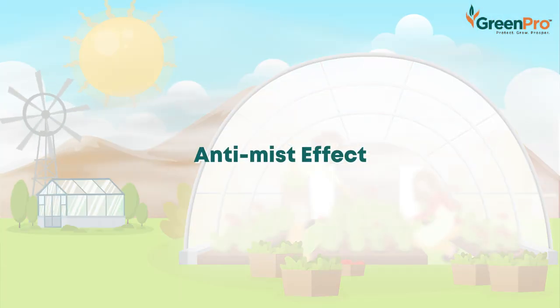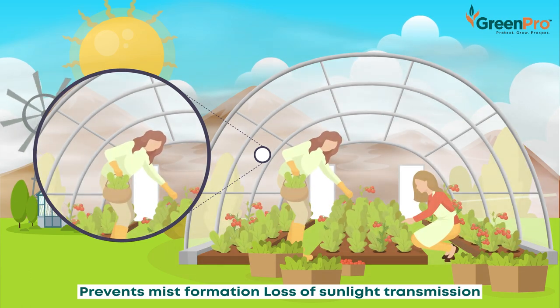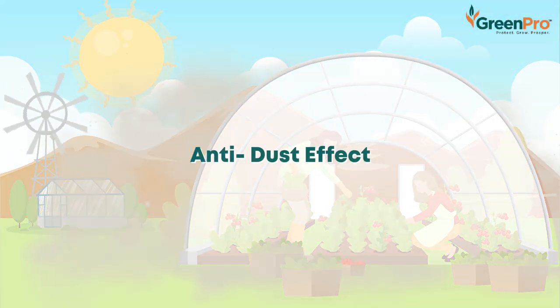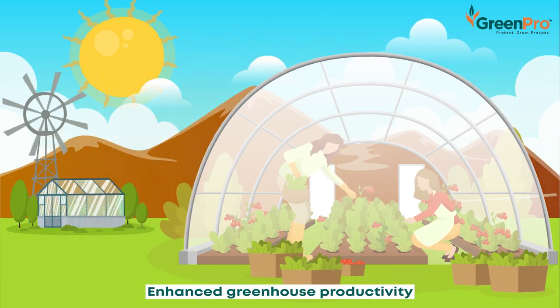The anti-mist effect prevents formation of mist inside the greenhouse, preventing loss of transmission of sunlight. The anti-dust effect removes the static charges on the outer surface of the film, making it easy to remove foreign particles.